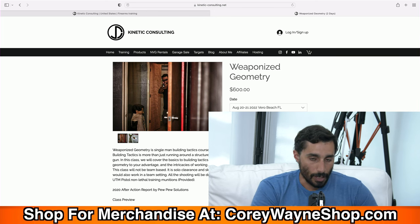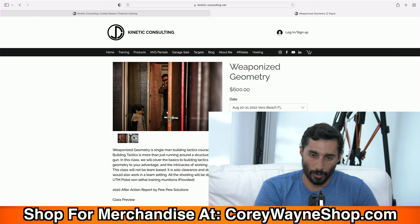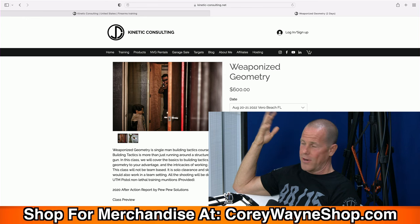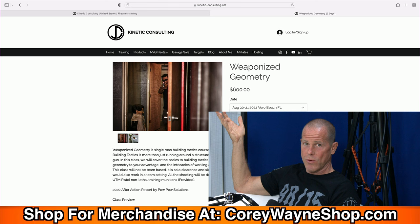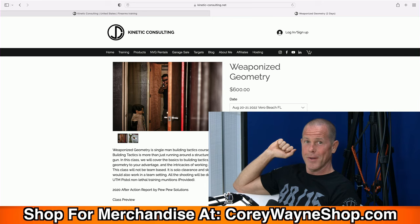Classes are all over the US. If you see one you want to attend but it's not near you, and you have the ability or facility to host, go to the hosting tab and go through that process — it's actually very easy. I'd rather get more people to come learn than make it complicated. Private individuals, law enforcement, and military units can all host a class. I highly recommend it — it's super simple.